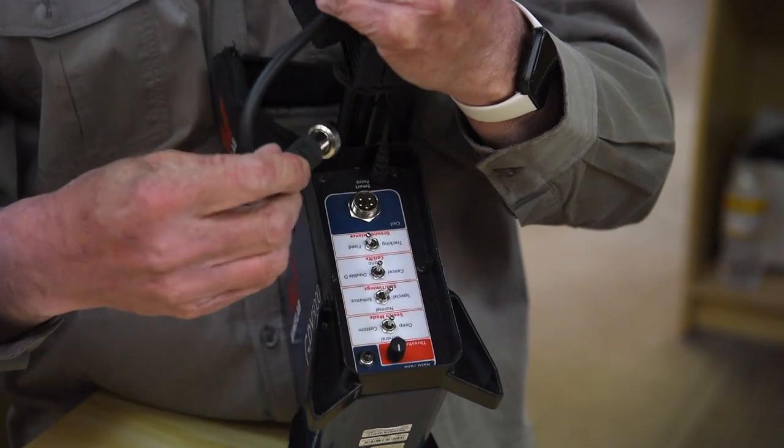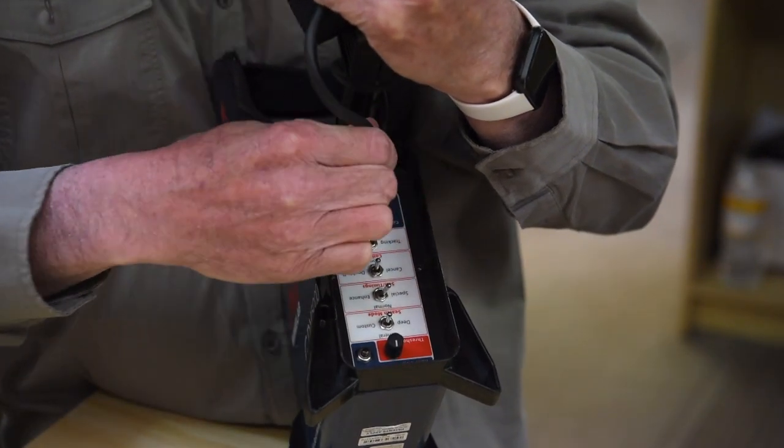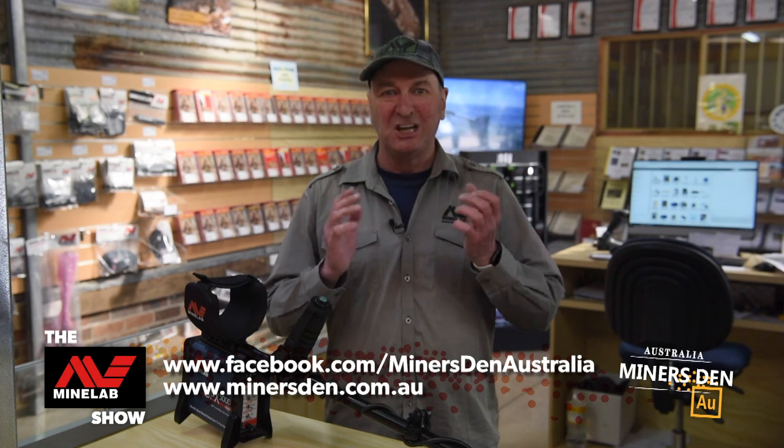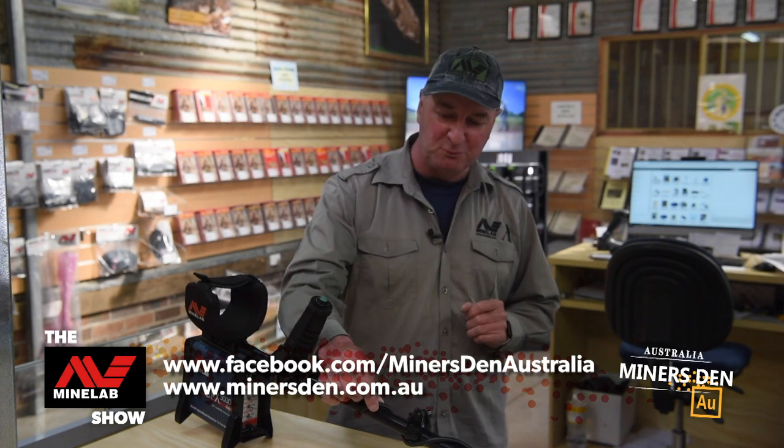It's just a matter of then connecting the cable plug into the control box and tightening the screw. Well, there you have it, folks. That is the correct way to fit your coil, wind your cable, and hook it up to your metal detector. By doing it correctly, you'll avoid false signals from movements with the cable, and you'll find more targets and gold more often.